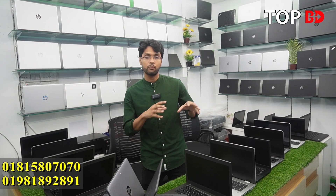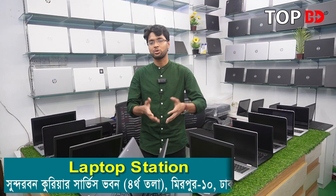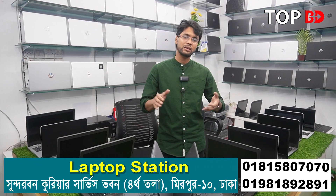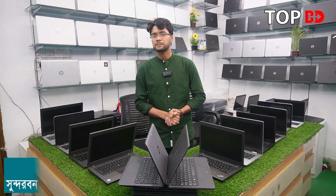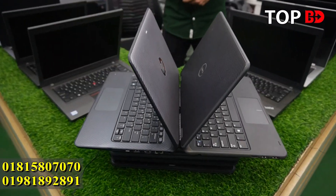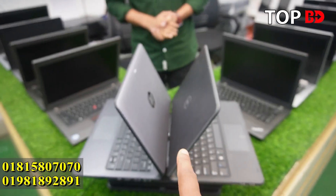One thing we need to do is YouTube and freelance. We need to do that. We started to play from 5000 to 5000 lakhs. First we have a special offer for this laptop.